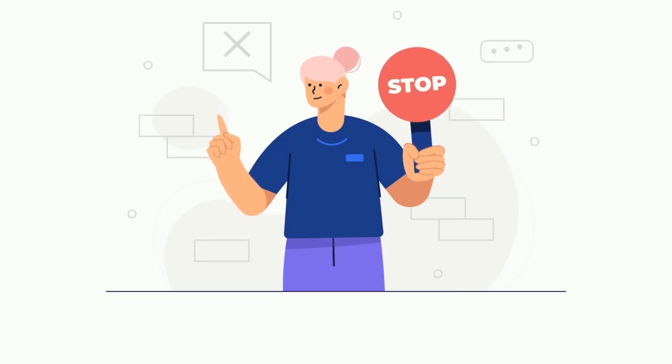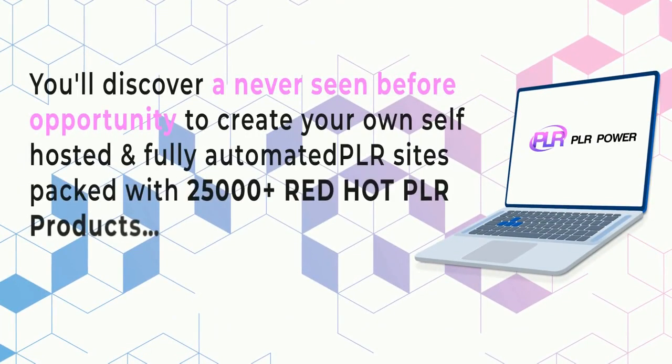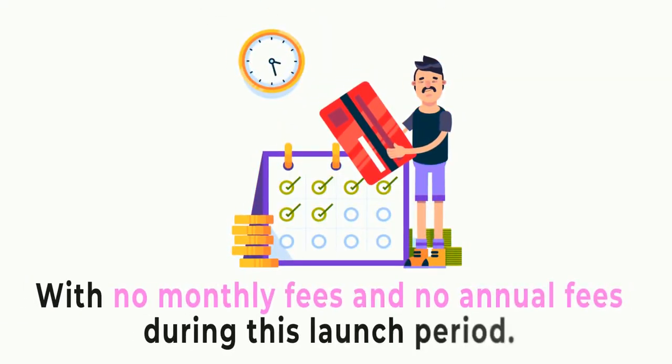Stop whatever you're doing right now and make sure to have your sound turned up. In this short video, you'll discover a never-seen-before opportunity to create your own self-hosted and fully automated PLR sites packed with 25,000-plus red-hot PLR products, with no monthly fees and no annual fees during this launch period.